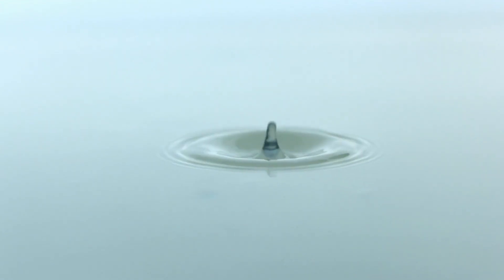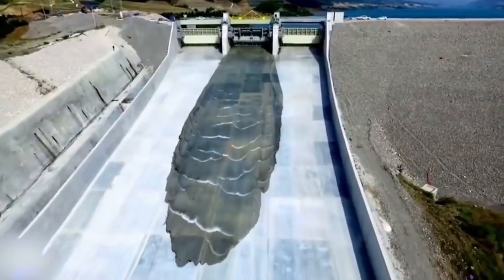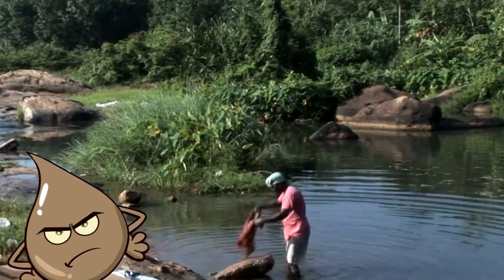The moment it touches the atmosphere of the earth, it starts meeting with impurities in the air. And by the time it reaches you through the rivulets, to rivers, then to reservoirs, it has already been contaminated with harmful viruses, bacteria, chemicals or pesticides.